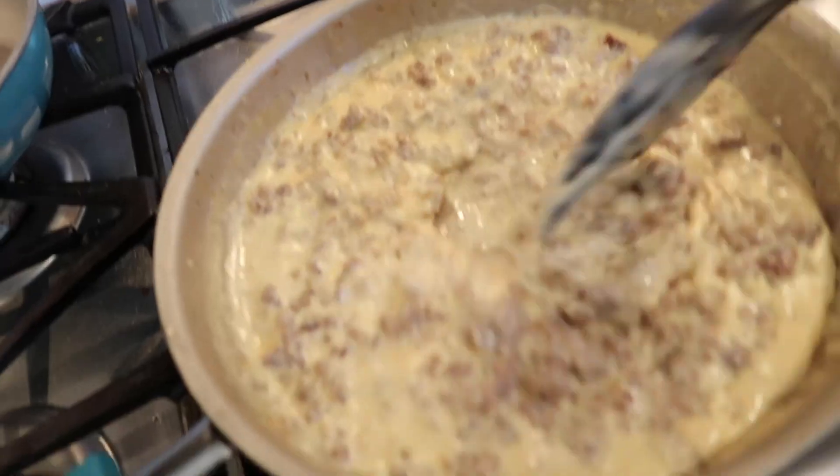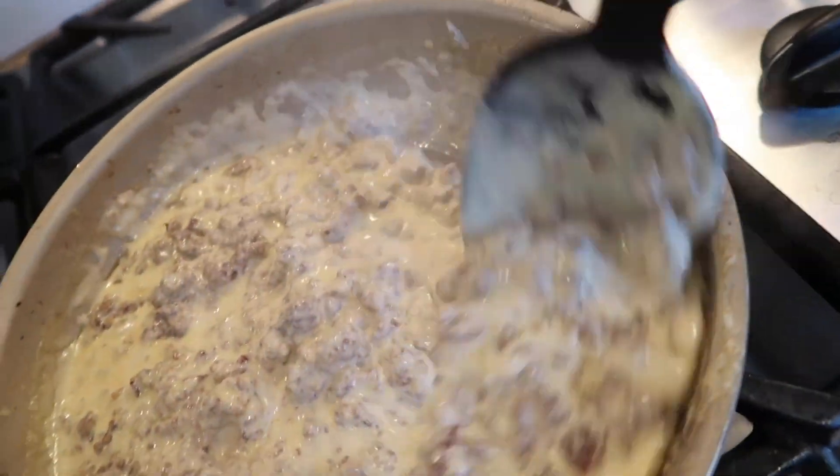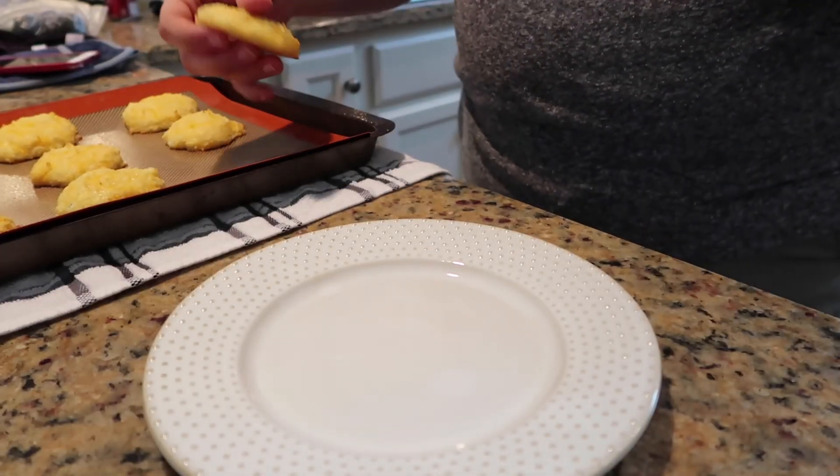Add one teaspoon of Lowry's seasoning salt — I use a half-teaspoon measure twice since it fits in the bottle better. Then xanthan gum is fantastic as a thickener on keto — add a quarter teaspoon of xanthan gum to the gravy. Here are our beautiful biscuits!